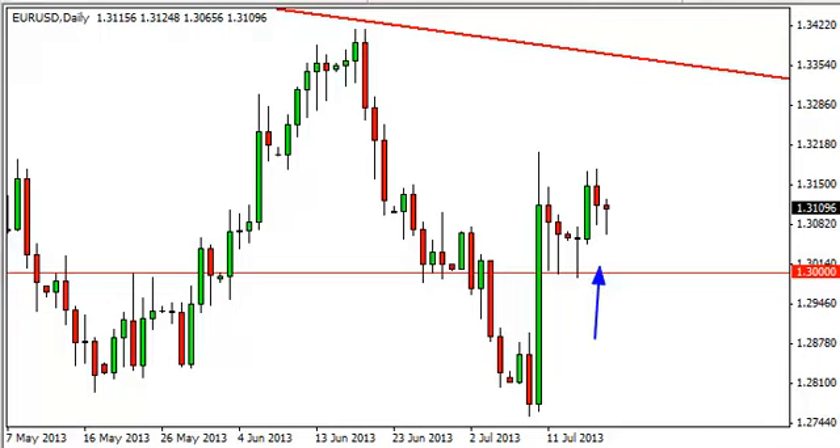The obvious source of that support is the 1.30 handle, and because of that we feel that this market is ready to continue higher. In fact, we think there's a really good chance that we will move towards the weekly downtrend line, which should coincide roughly with 1.33 give or take a little bit, and at that point in time we feel that the market will probably fall.